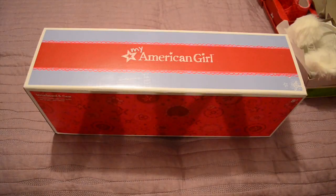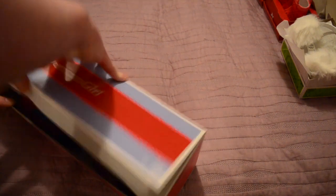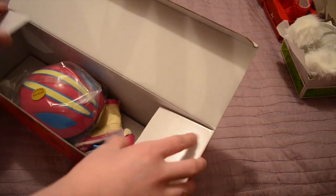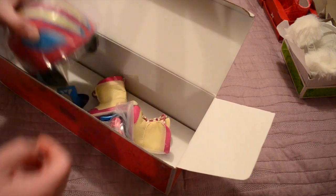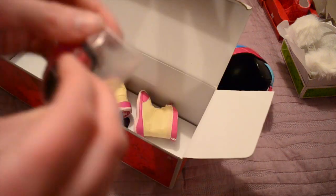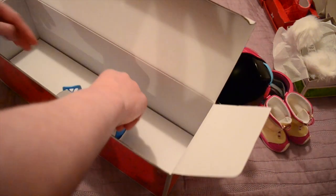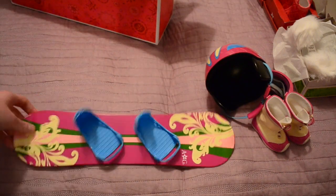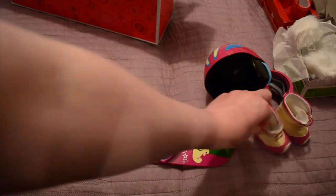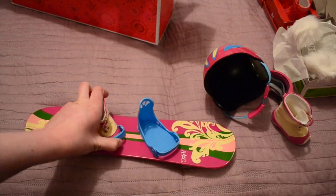And last, to go with the snowboard outfit, I got the snowboard and accessories. It comes with the boots because the outfit didn't come with boots. Here is the helmet — it stretches over the doll's head. Here are the little goggles. And here are the boots that match the outfit, and they have little snowflakes on the bottom. And the last thing is the snowboard — it matches the snow pant design on the bottom, and the boots just snap in there like that.